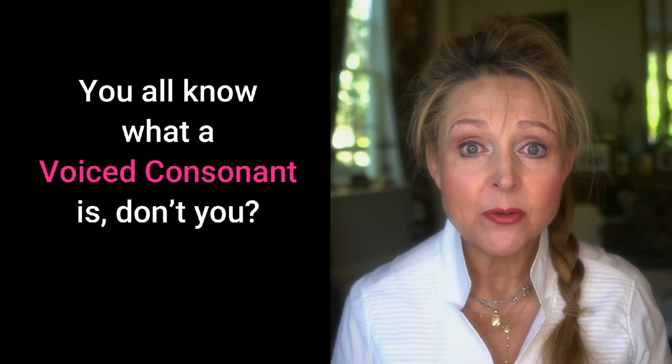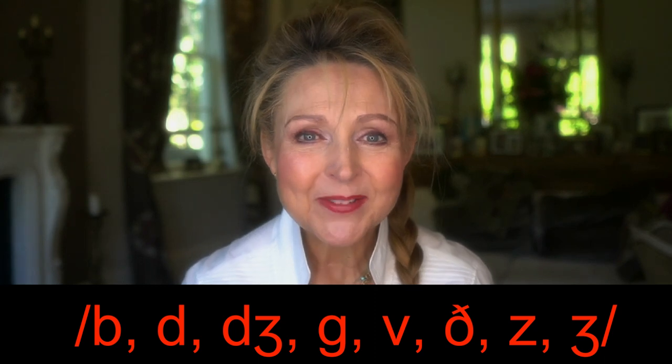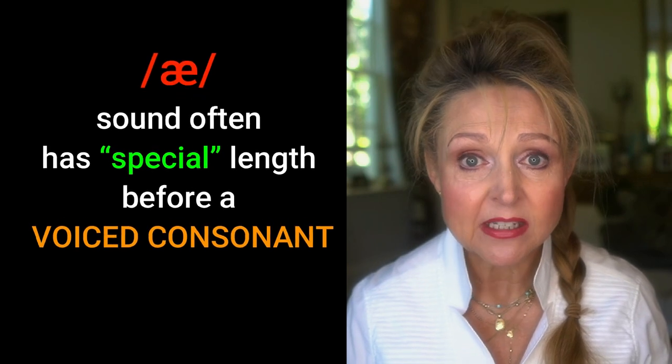But this sound is often given special length. But why? Don't panic. You all know what a voiced consonant is, don't you? Here are a few of them: B, D, J, G, V, Z. The A sound often has special length before a voiced consonant.